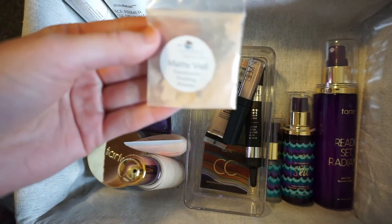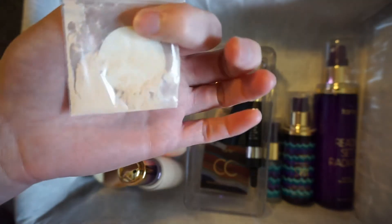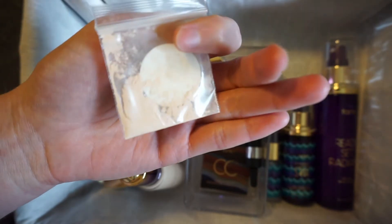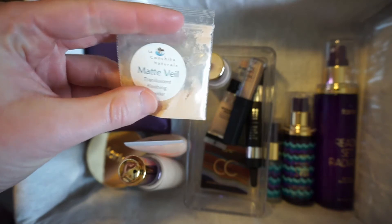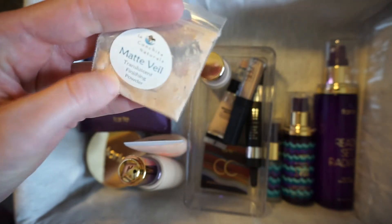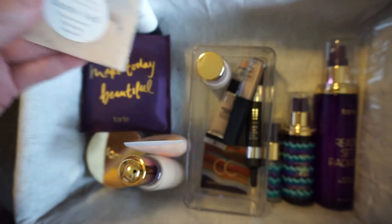The last thing I have is this La Cochita Naturals Matte Veil Translucent Finishing Powder that my friend gave to me. I might try it for setting my under eye. I don't really like things in pouches though — I think it's really messy and I don't exactly know how to get the product out nicely. So we'll see how that goes.